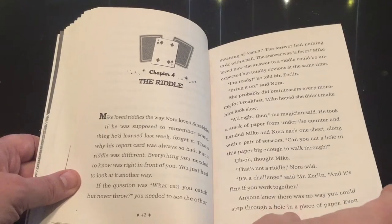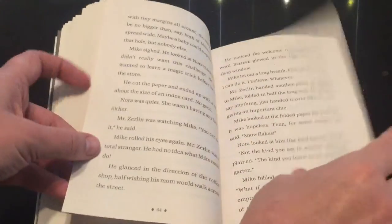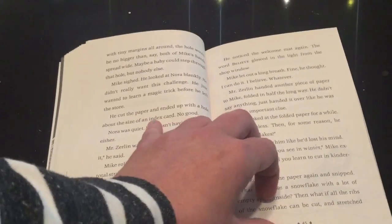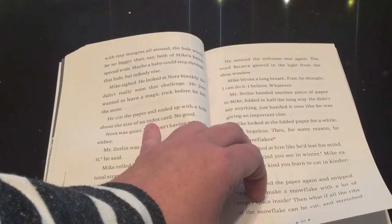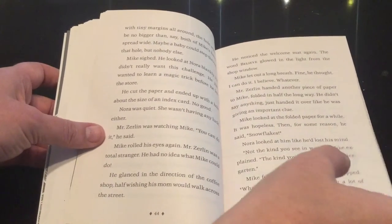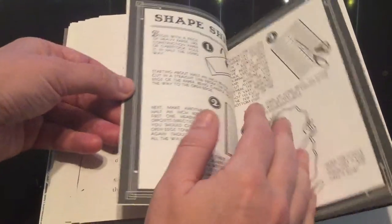I highly suggest that if you are a teacher teaching second, third, or fourth grade, this would be a really fun read aloud for your kids. Mine loved it — they laughed throughout the entire thing and many of them can relate to Mike.